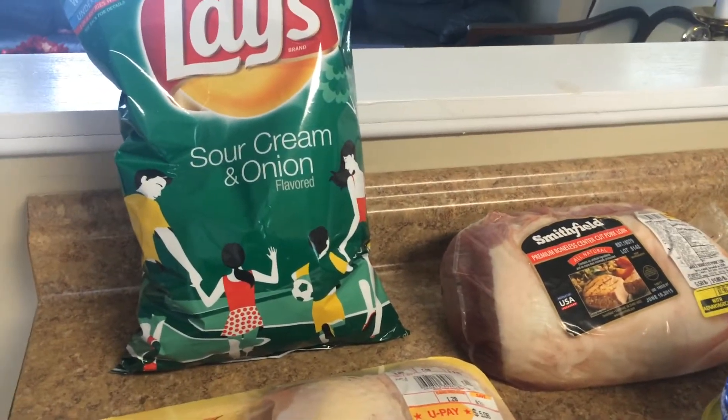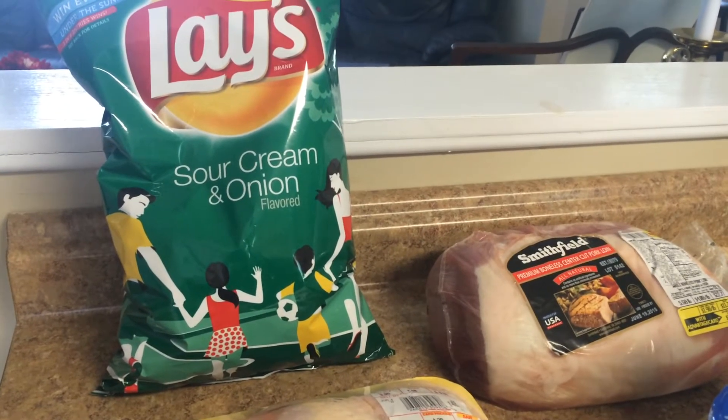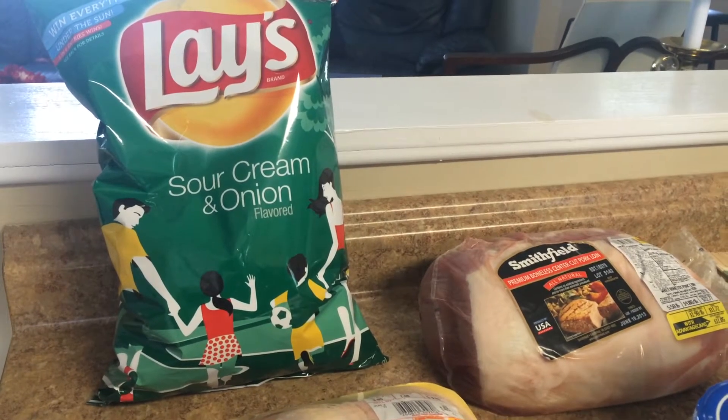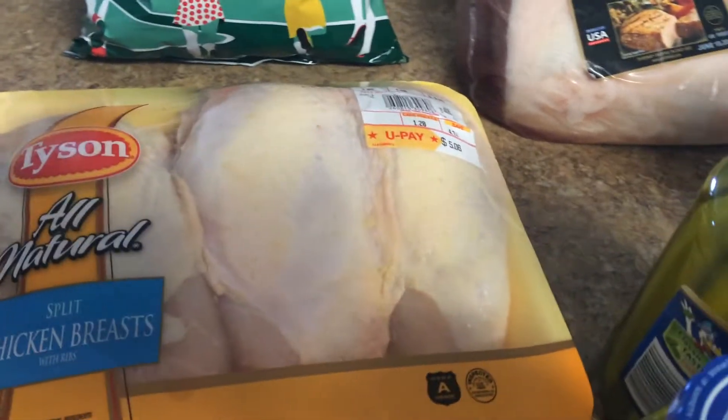I shoot every week to save 40% on my groceries, so 53% is really something to get excited about. I got some Lay's potato chips — they were buy one get one free and I paid just over two dollars. Don't forget that at a grocery store when something is buy one get one free, you don't have to buy two. You can just buy one and you only pay half price, which is really great.